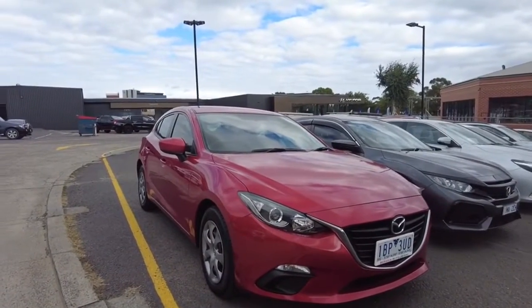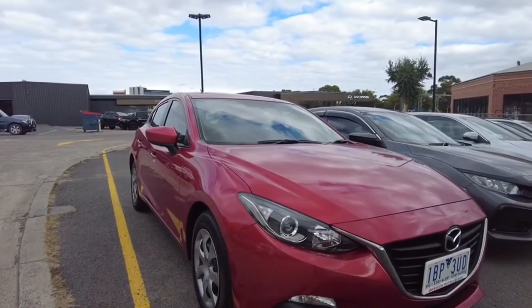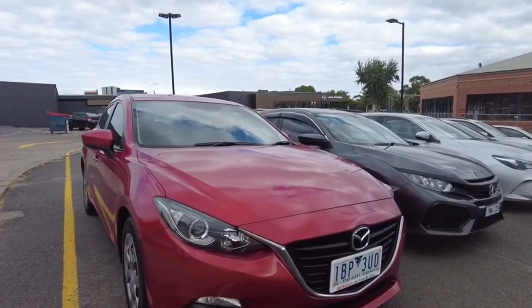Hey guys, welcome to Berwick Mitsubishi. My name is Andrew and today we'll be looking at a 2014 Mazda 3 Neo. As you can see it does have a really nice look at the front — you've got your LED headlights, you've got your fog lights. It does look pretty clean from the front; can't see any stone chips.